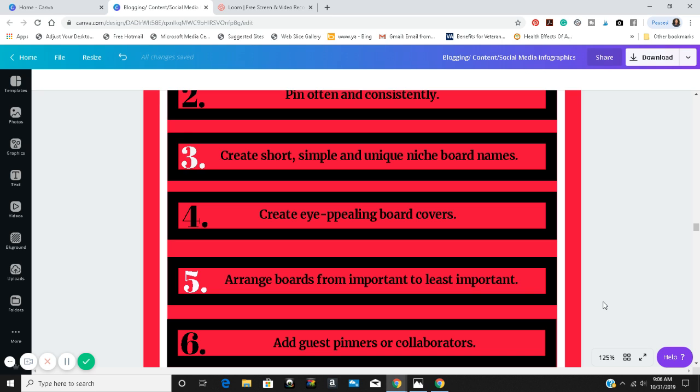Number four: create eye-appealing board covers. Board covers help you distinguish one board from another. For example, I have my main board — the VirtueWorks4U primary brand board — and then my YouTube channel board. You can't create covers inside Pinterest itself; I use social media templates in Canva. You can also use one of your existing images as a board cover. For example, the cover for my YouTube board is my introductory video from my YouTube page.